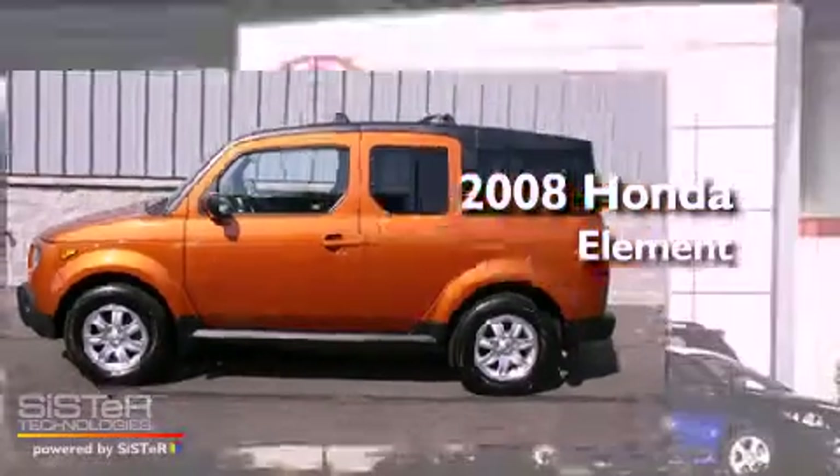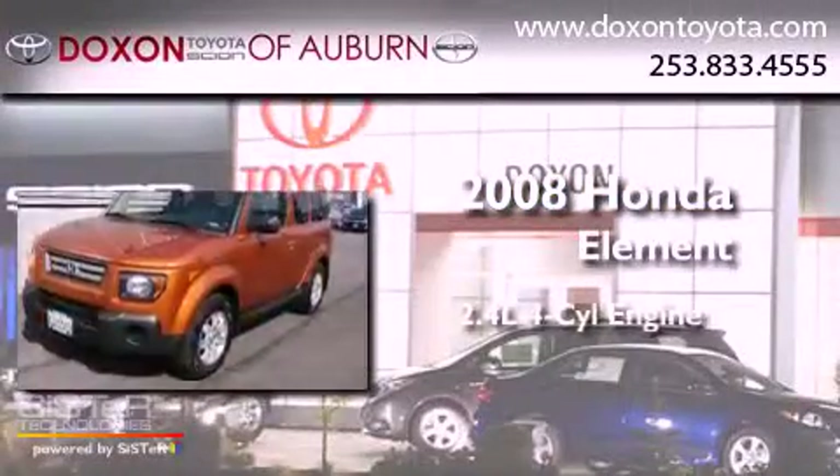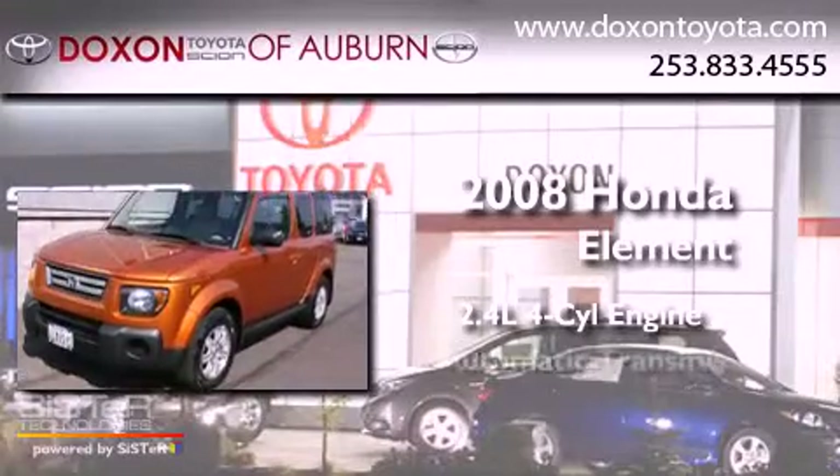This is a 2008 Honda Element. It has a 2.4-liter four-cylinder engine and an automatic transmission.